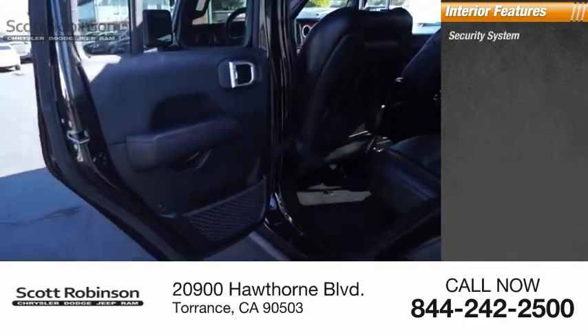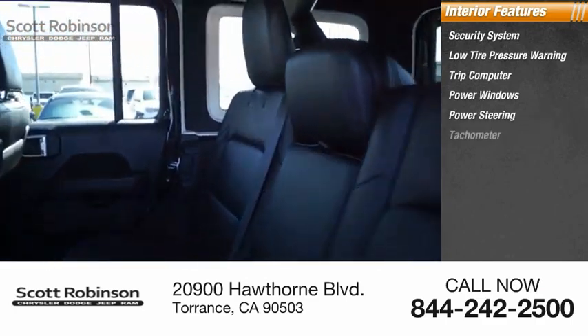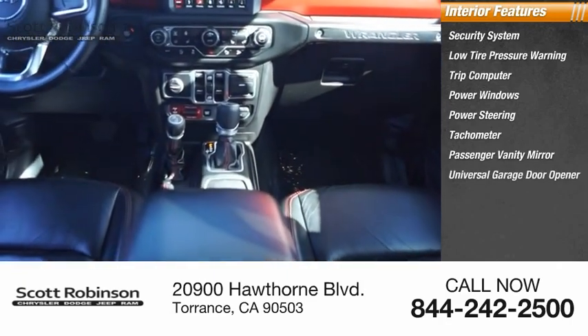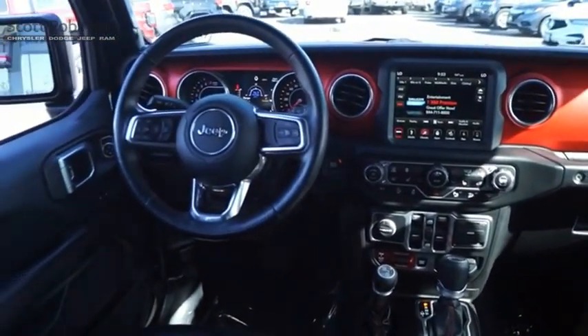Inside you'll find a security system, low tire pressure warning, trip computer, power windows, power steering, tachometer, passenger vanity mirror, universal garage door opener, Sirius XM Travel Link, and driver vanity mirror. A vehicle like this doesn't come along every day.